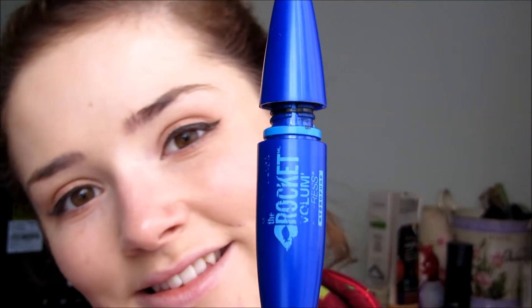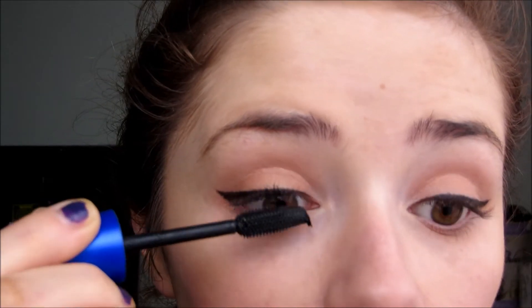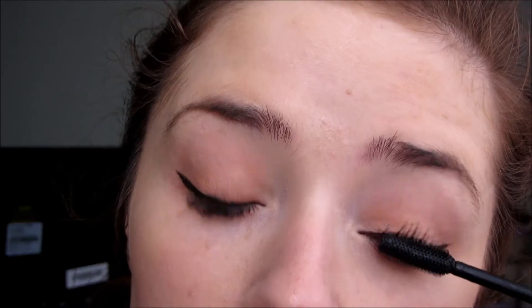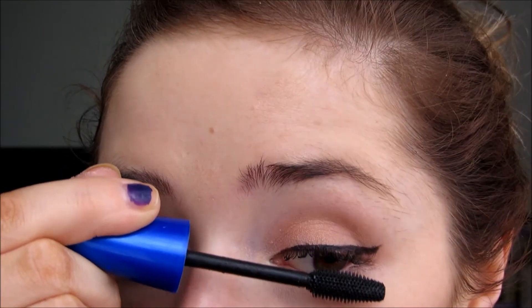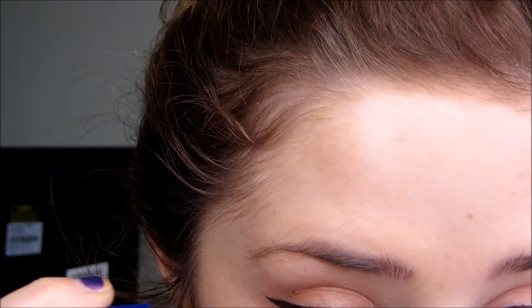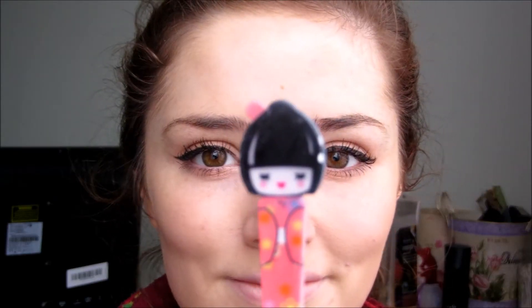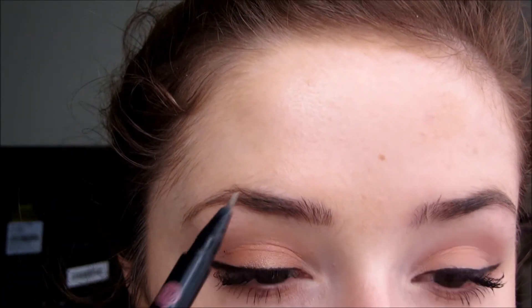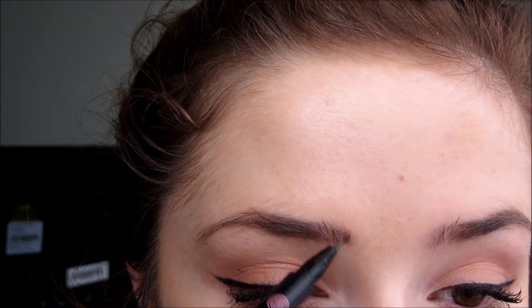I've really been loving the Rocket by Maybelline mascara so I'm going to use that today — I really like the brush on it. While doing my mascara I realised I really needed to pluck my eyebrows, so I just did a really quick job on it. Then I went in with the Soap & Glory Archery using the felt tip end to fill in any hairs at the front of my eyebrows, and the wax tip to fill in the majority of the spaces.